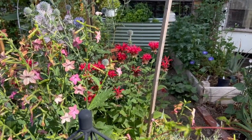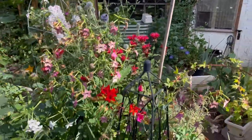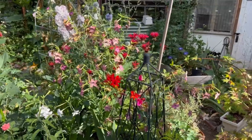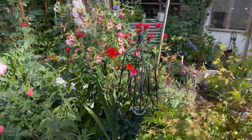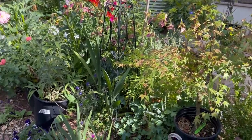There's my Monarda - beautiful! It spreads by runners underground and I have to pull them up and thin them out in the spring, but that's okay - it's not hard to do at all.